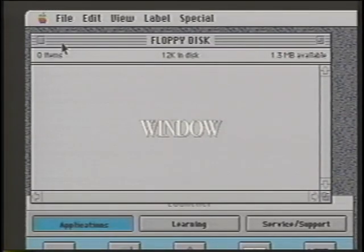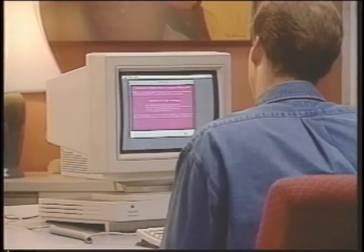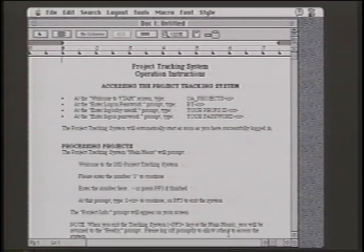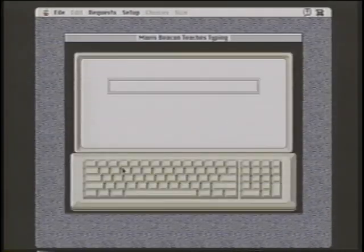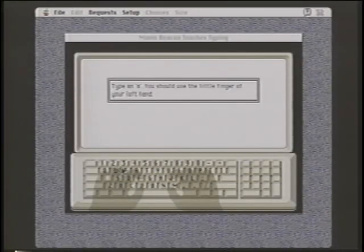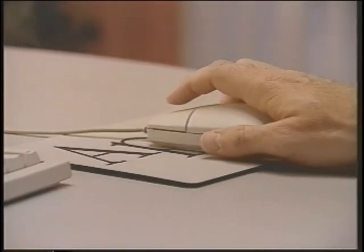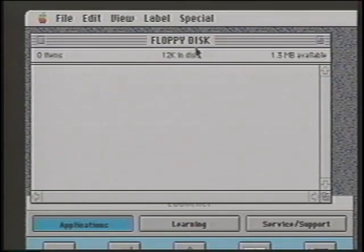This is called a window. Windows are the computer's versions of pieces of paper. Most of the work you do on a Macintosh takes place inside a window, whether it's writing memos, balancing your checkbook, or playing games. The other important component of the Macintosh is the mouse. You use the mouse to control the movement of a pointer on the desktop.